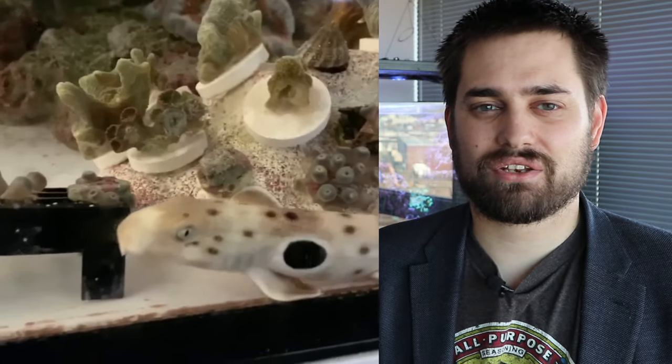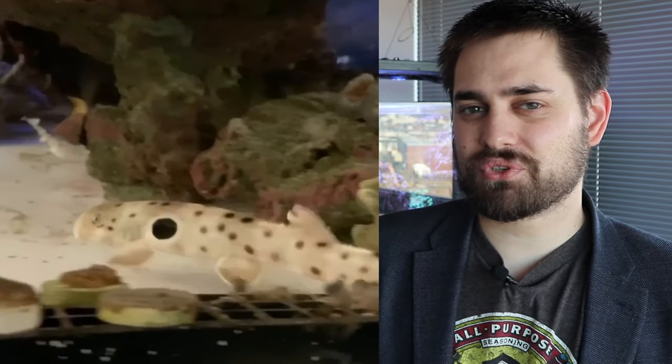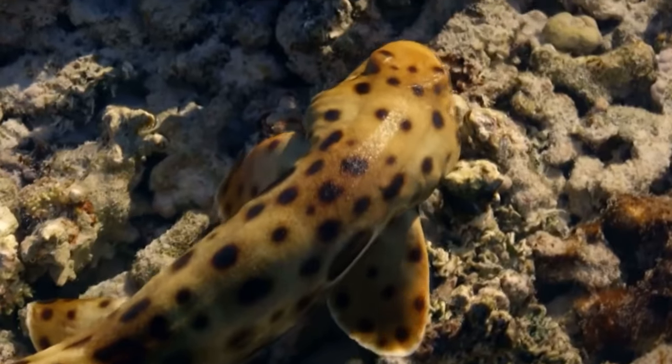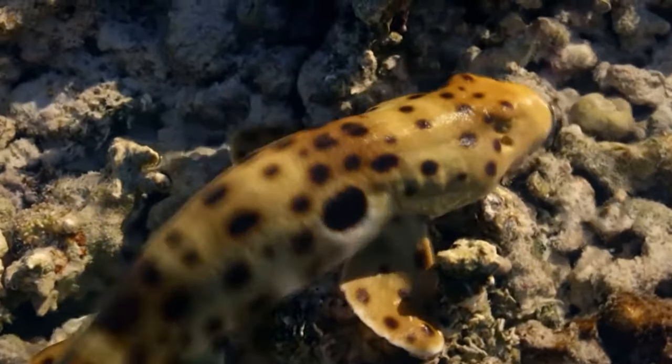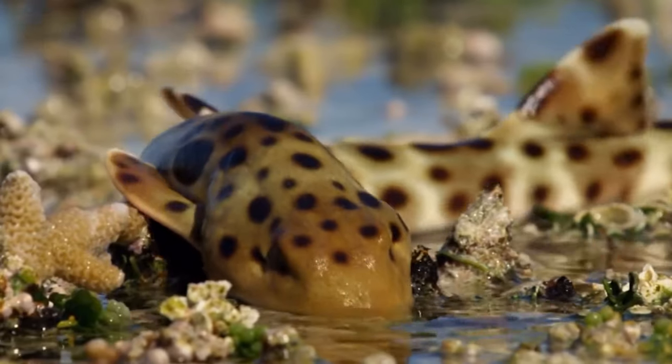Epaulette sharks are sharks that live in Australia and New Guinea off the coast in the coral reefs, and they spend most of their lives crawling on their bellies searching for polychaete worms and crabs, and once in a while a small fish to snack on. They're often called the walking shark because they really don't swim much — they use their fins like little legs and are always crawling around.